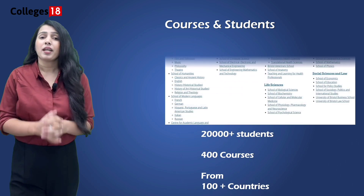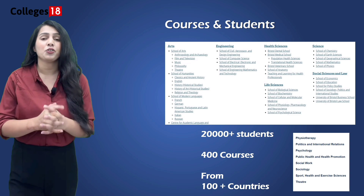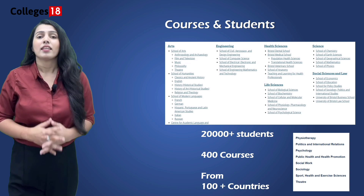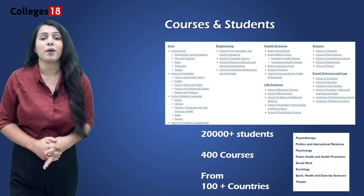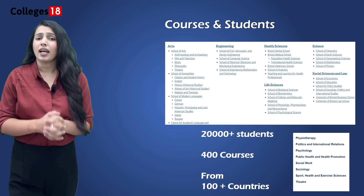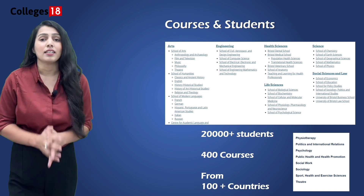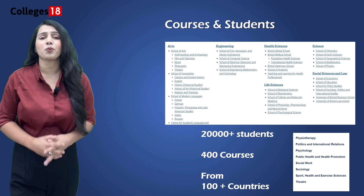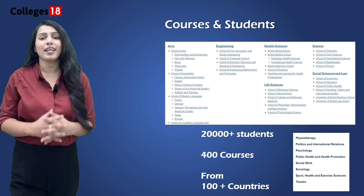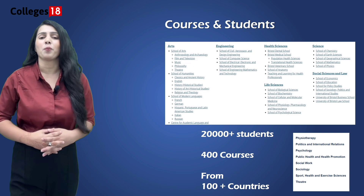What about the courses? Some critics have pointed out that the course offerings might be limited, but this university offers more than 200 programs at the undergraduate and postgraduate level. International students get an opportunity to choose from around 400 course combinations. Whether your interest lies in the arts, science, or anything in between, there is a program here for you. The University of Chester boasts a student strength of over 20,000 individuals, with a vibrant international student community making up a solid 15% of the total student population.